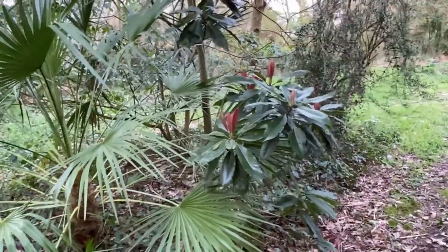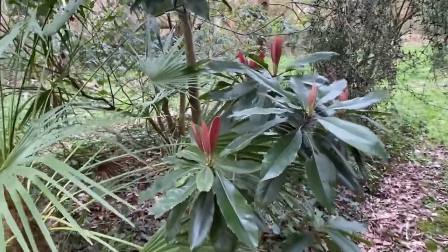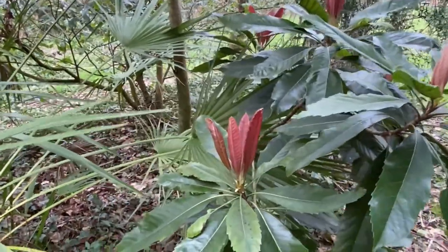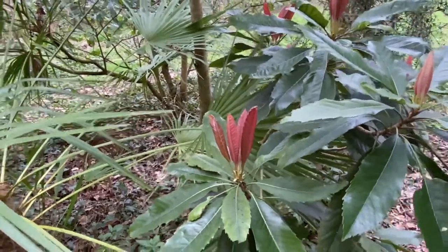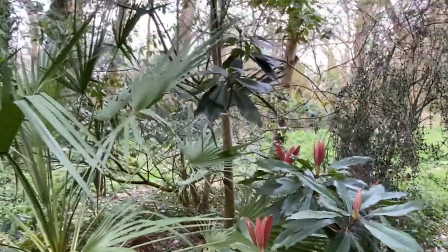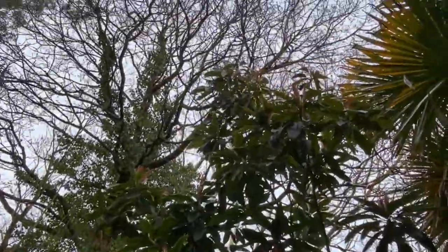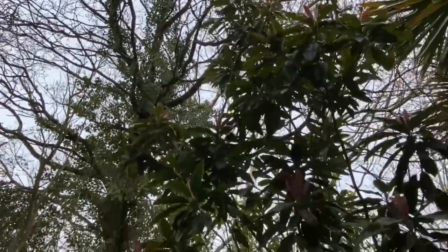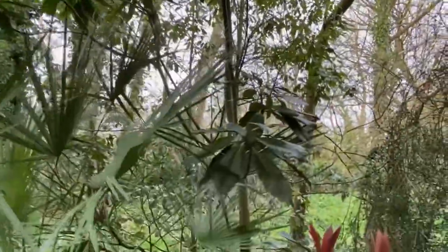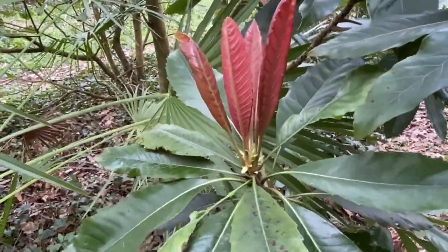Here's a more tender loquat which has beautiful new growths — this one is red, unlike the yellow of the Japanese loquat. This is sheltered under some trees and at the very top flowers are forming, but of course far too far up to see. The main attraction as far as I'm concerned is the foliage and these lovely new growths.